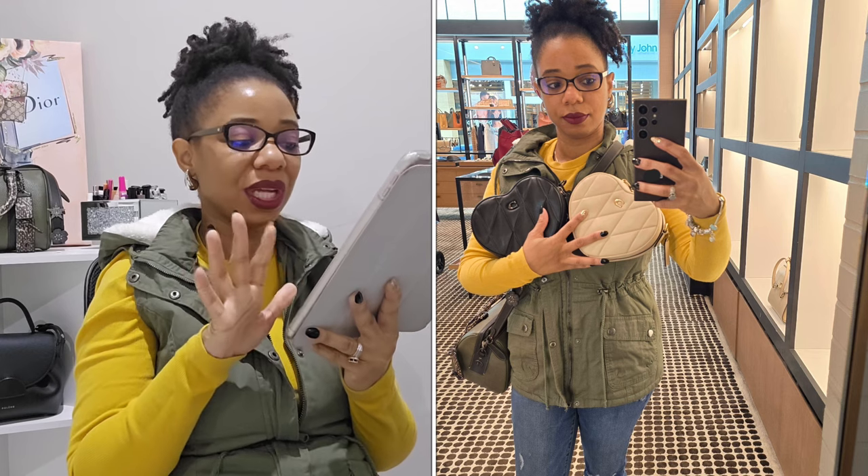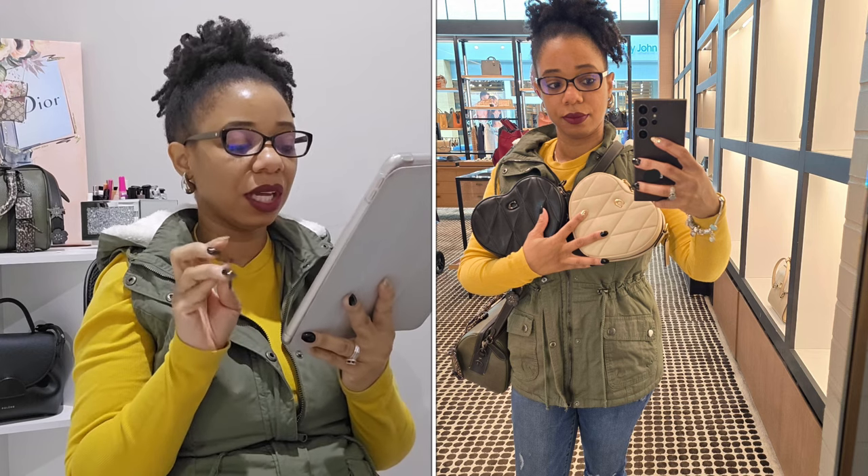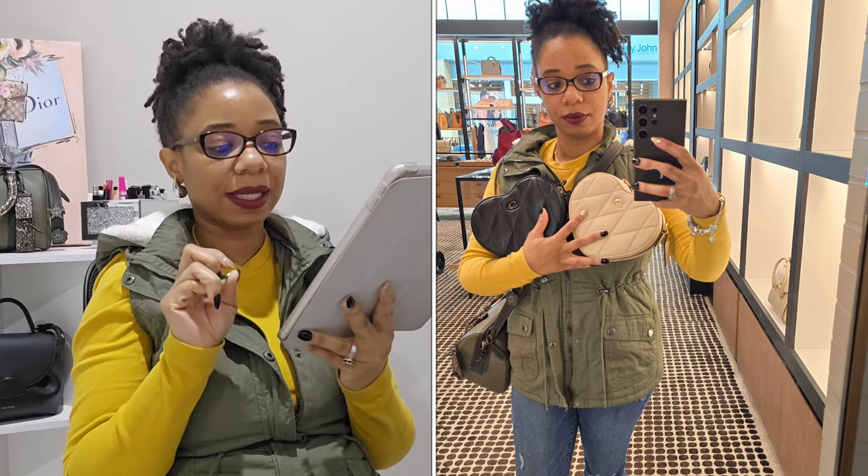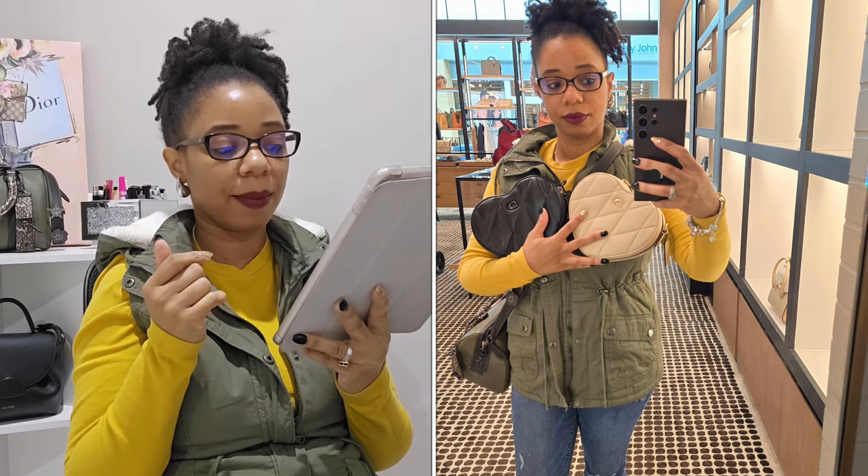Here are all the heart bags together. I played around with the cream and the black — I really love the look of that bag. But I know the cream will get dirty easily because the display bag already had so many marks on it. I just don't know when it comes to the heart bag.